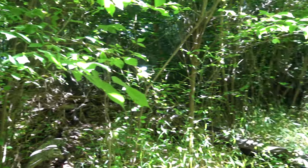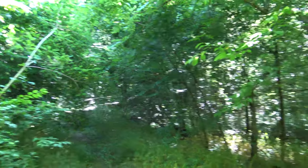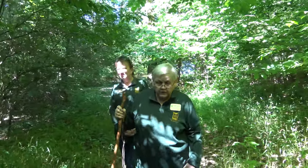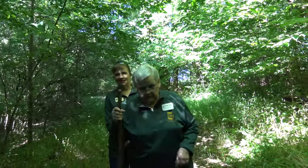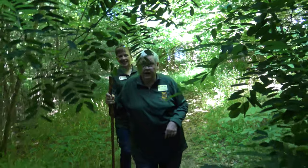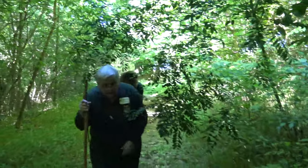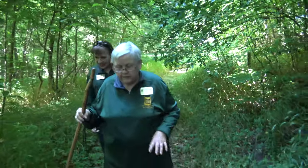It's early morning here, the birds are still singing, the shadows are long. Unfortunately since we didn't get to take this walk in the spring we missed a lot of the spring bloom, but there's still lots of interesting things to see and lots of interesting trees — like this honey locust we're having to duck under.